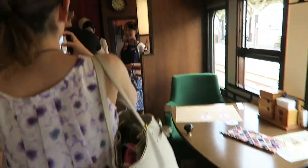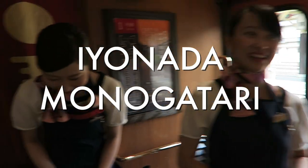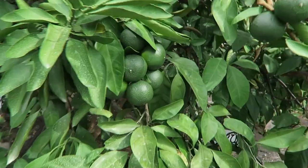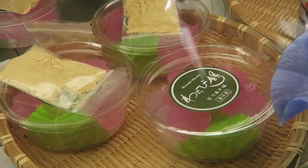So in my last video, Sherry, Norm, and I were riding on the Ionara Monogatari train through Shikoku. We got on at Matsuyama and we arrived here at Yawatahama. There's lots of neat things to see in this area, so today I'm going to show you guys around.